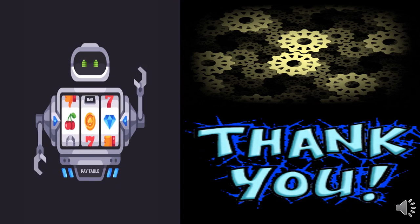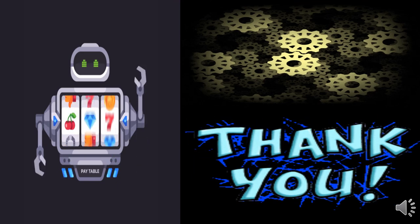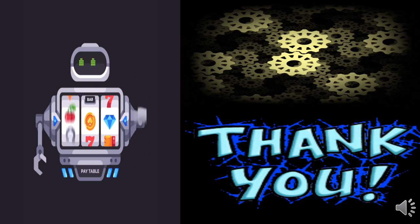By now you all must have understood what machines are and why we call a computer a smart machine. Thank you.